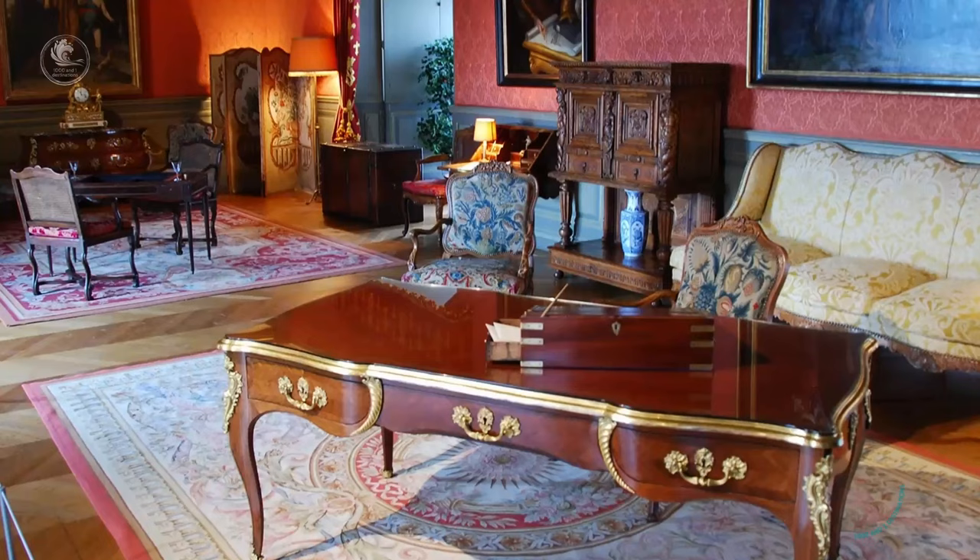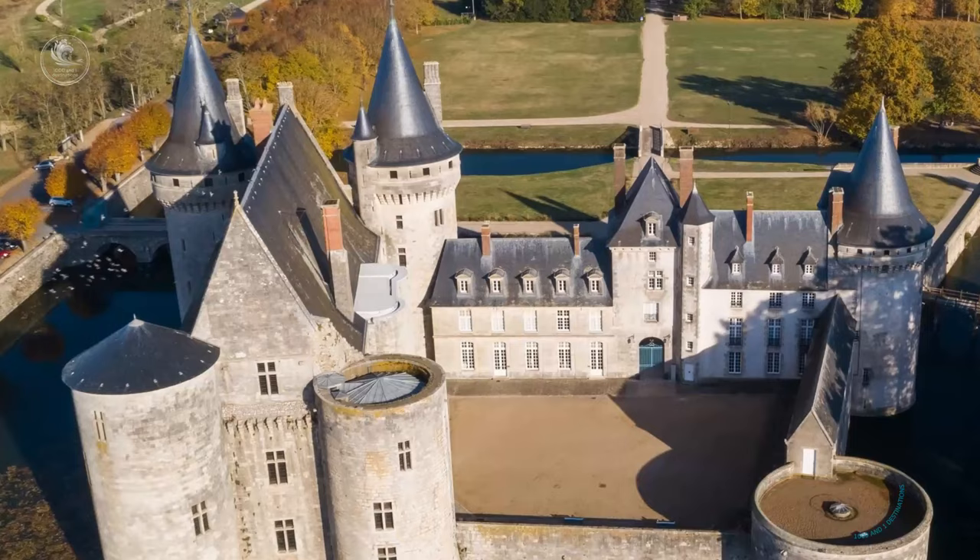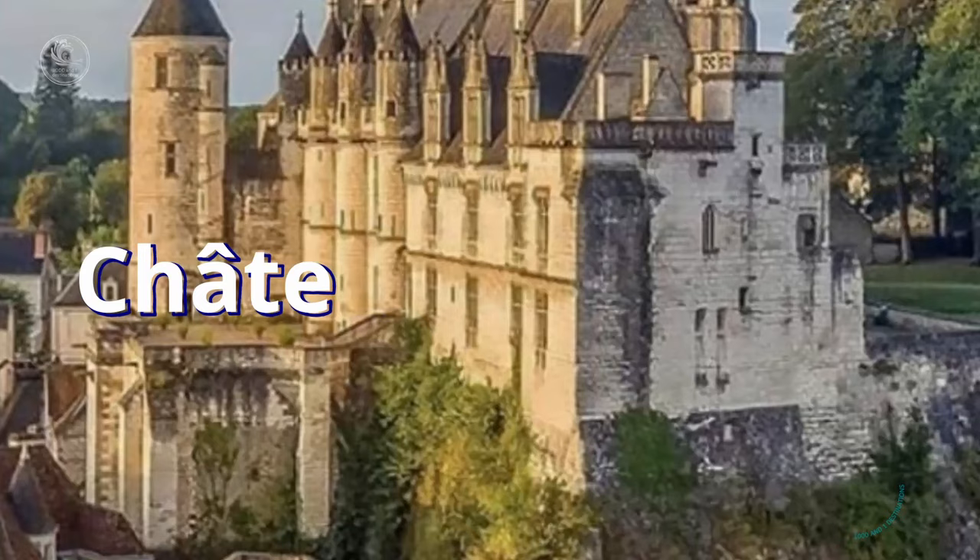In addition to admiring the external fortifications and the beautifully furnished interior rooms, visitors to Chateau de Sully-sur-Loire can also explore the surrounding park, rich in ancient trees and ideal paths for a peaceful walk.